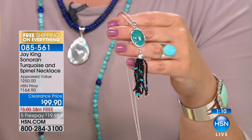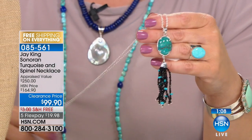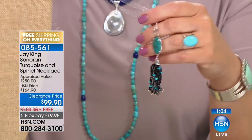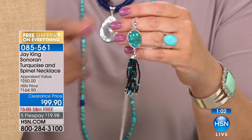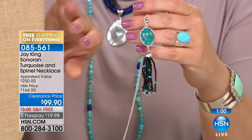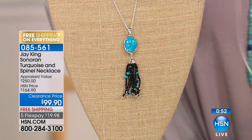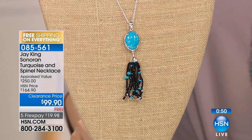We're starting the show with gorgeous Sonoran turquoise. You've got options — a choice of the green Sonoran turquoise or the blue. This comes with a beautiful tassel of black spinel with turquoise and a 36-inch chain to get that really wearable look. Jay says it's very unique and one of the things that defines what he does.